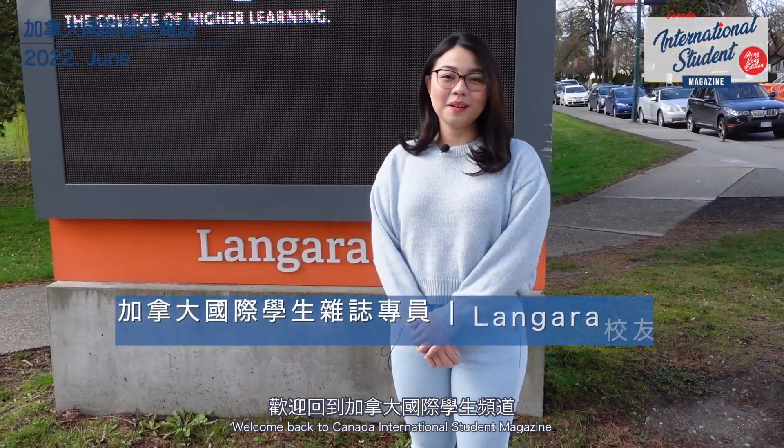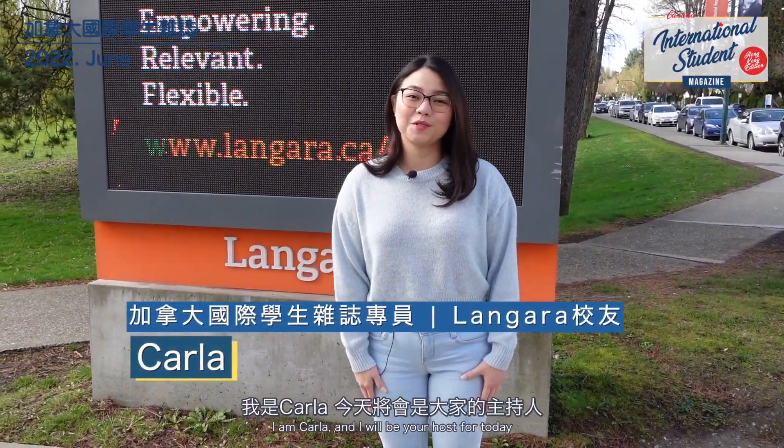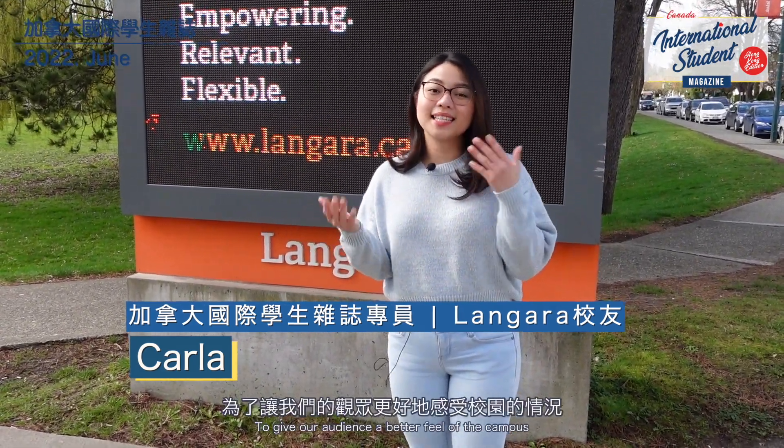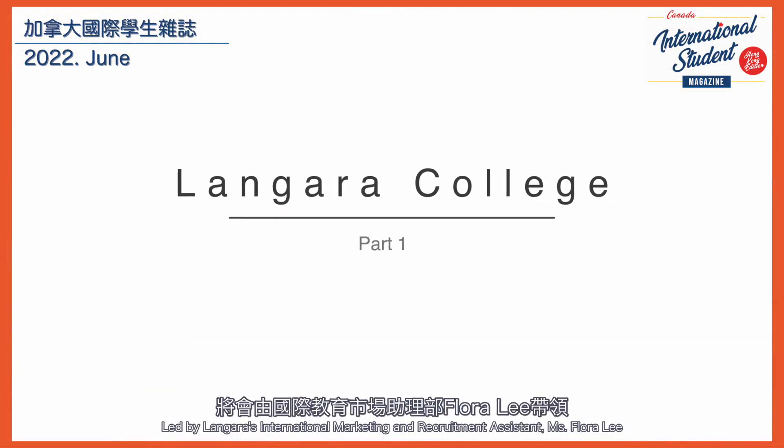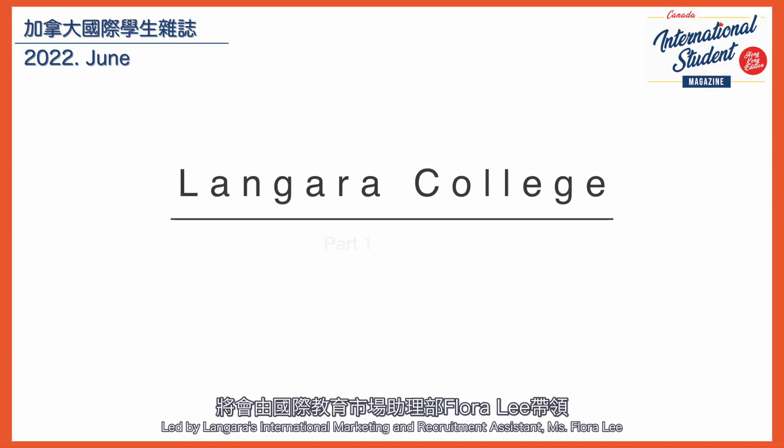Welcome back to Canada International Student Magazine. I'm Karla and I will be your host for today. To give our audience a better feel of the campus, we will show you around Langara College, led by Langara's International Marketing and Recruitment Assistant, Ms. Flora Lee.